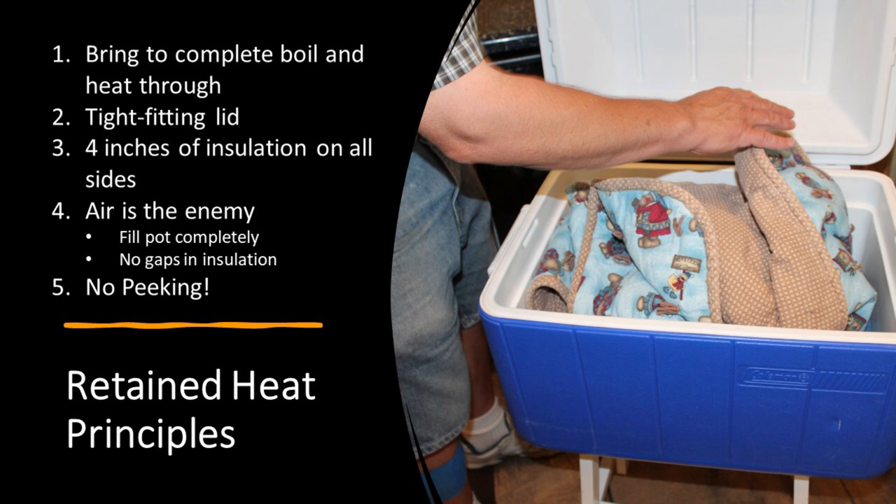Bring it to a complete boil and heat it all the way through, then put on a tight-fitting lid. You want at least four inches of insulation on all sides. Air is the enemy, so you don't want any gaps — in this case, a blanket inside an ice chest is taking care of any air gaps. No peeking, because if you lift that lid you release valuable heat that you can't recoup.